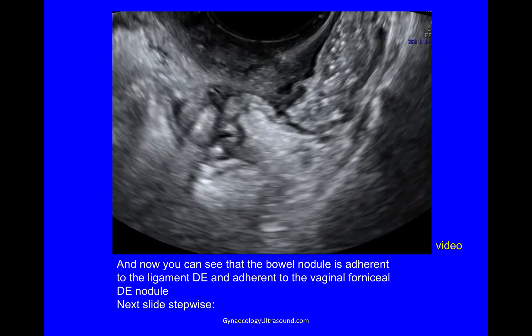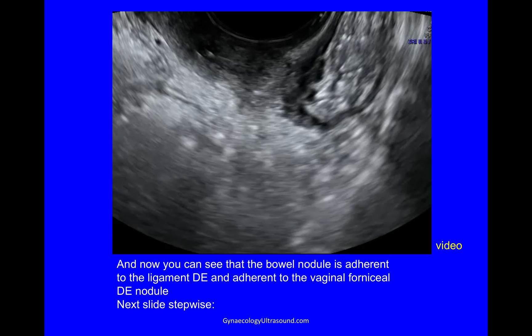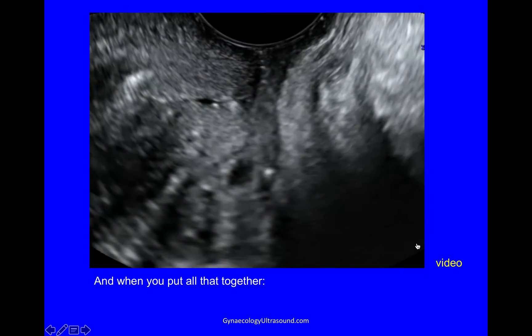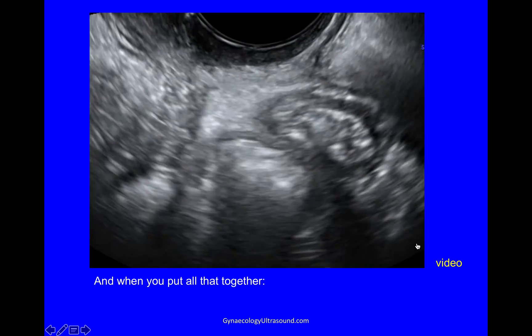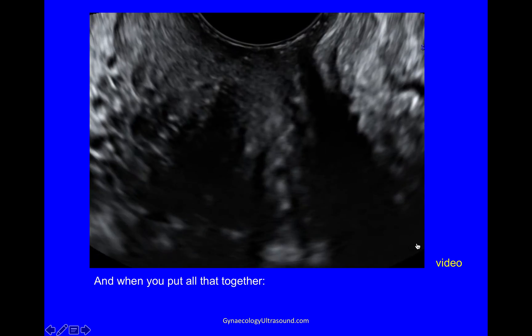If I just do the scan first, you can see I'm sweeping from side to side in the longitudinal plane showing that all three are connected. Breaking that up into little steps: you've got the cervix with this nodule of vaginal endometriosis — it's a large nodule — connected to the ligamentous deep endometriosis, which is connected to the bowel endometriosis. When you put all of that together in a video, you can see we're going into the posterior fornix — there is the vaginal deep endometriosis, there is the ligamentous, and there is the bowel nodule. When it's complicated, try and break it up into small steps and work out what you're looking at and how it is connected to the tissues next to it.